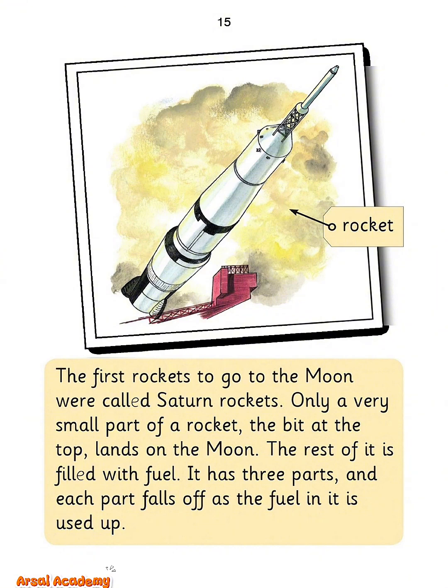The first rockets to go to the moon were called Saturn rockets. Only a very small part of a rocket, the bit at the top, lands on the moon. The rest of it is filled with fuel. It has three parts, and each part falls off as the fuel in it is used up.